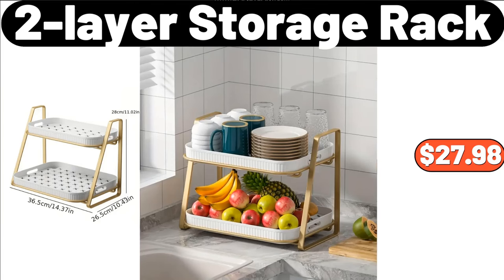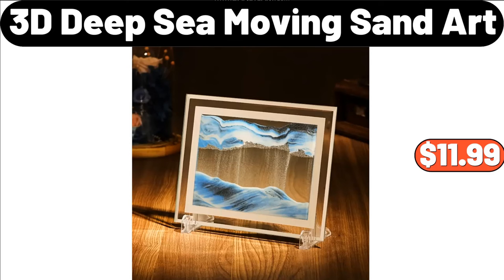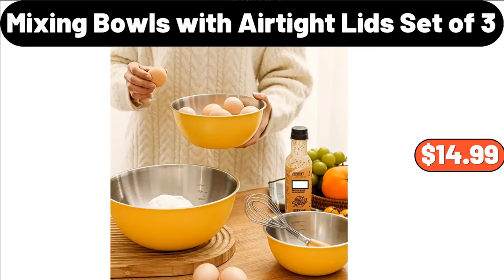2 Layer Storage Rack, $27.98. 6 PCS White Coffee Mug Set, $28.99. 3D Deep Sea Moving Sand Art, $11.99. 8 PCS Ceramic Tea Set, $32.99. Mixing Bowls with Air-Tight Lids Set of 3, $14.99.